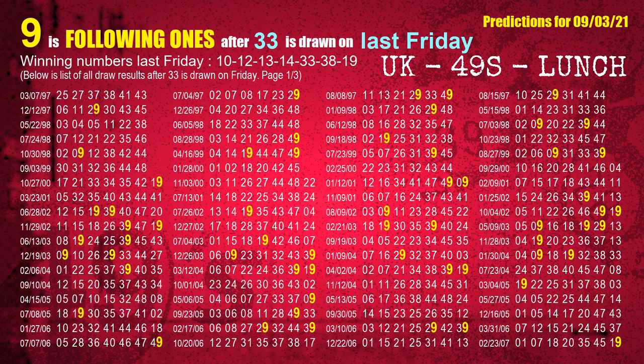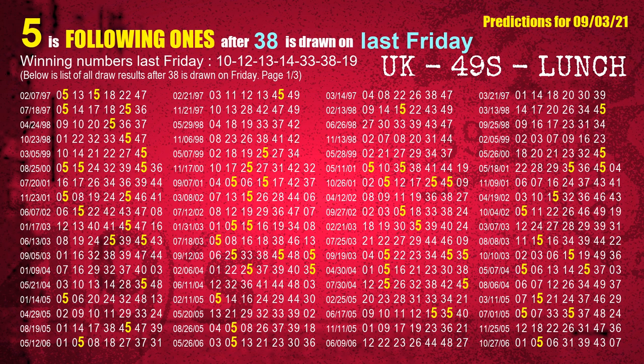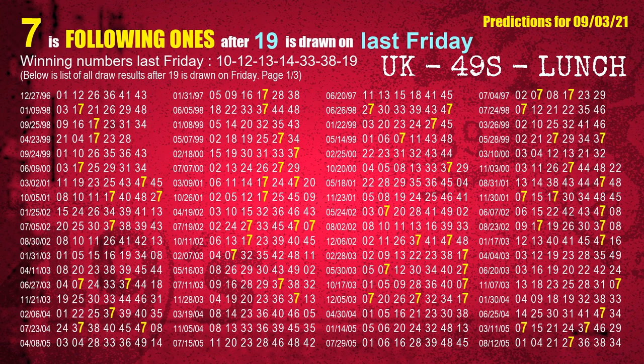The fifth winning number last Friday is 33. The most frequently following units digit is 9 when 33 is the winning number on last Friday. The sixth winning number last Friday is 38. The most frequently following units digit is 5 when 38 is the winning number on last Friday. The seventh winning number last Friday is 19. The most frequently following units digit is 7 when 19 is the winning number on last Friday.